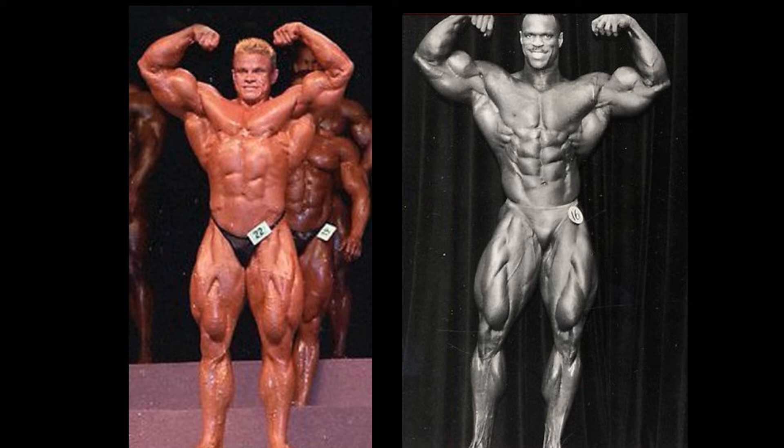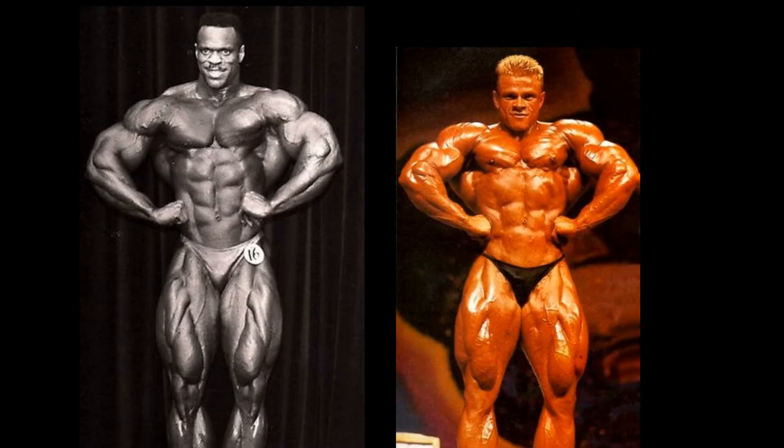Let's have a look at the front lat spreads, and I can't believe this but I'm giving this one to Zerlach — he's taking out Paul Dillette. Paul was never good at this pose; he doesn't know how to make himself proper, always oblong, one lat sticks out farther as well as the traps. Aside from that he is still in tremendous condition, but Zerlach is just incredible in this pose — filled out that lat region just to a T. Zerlach gets the point on Paul Dillette.